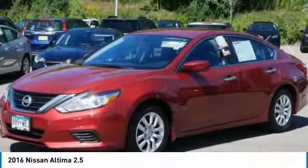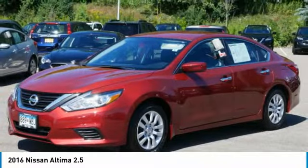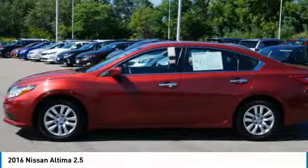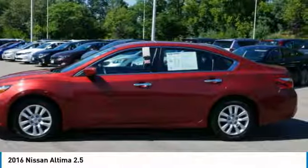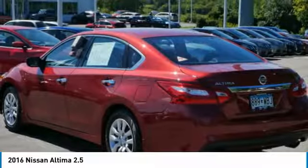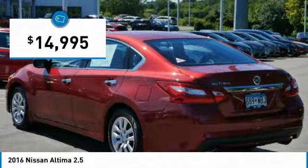Combine that with a powerful V6 or efficient four-cylinder engine, six standard airbags, and over 5,000 quality and performance tests, and you'll see the Nissan Altima is made to drive and built to last, priced below $15,000.